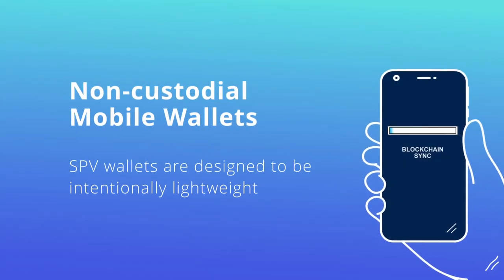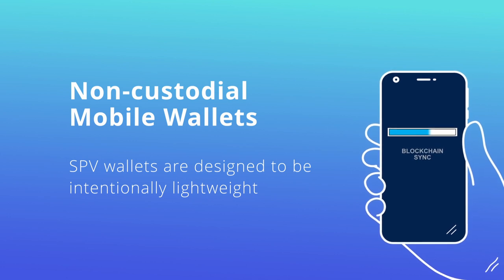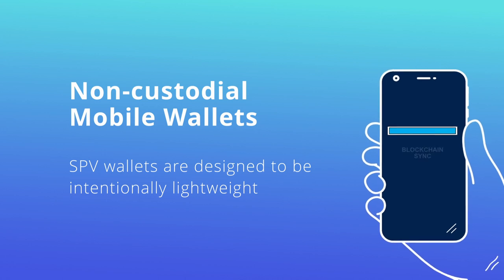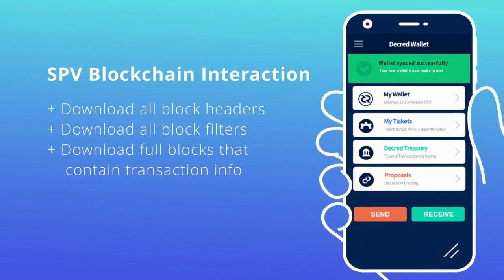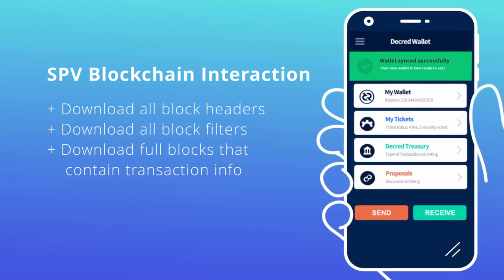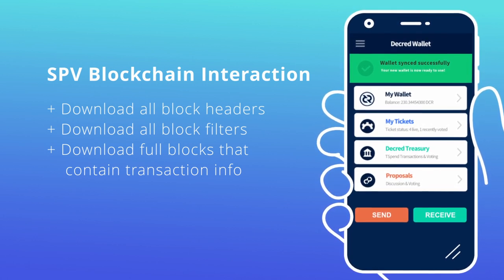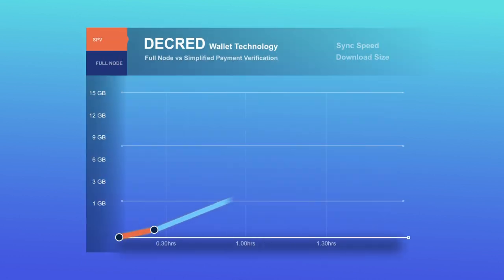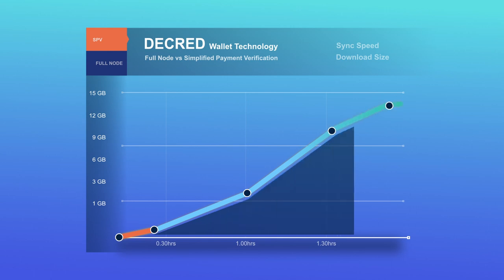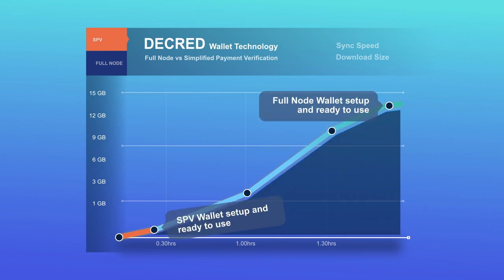If you're looking for a non-custodial mobile wallet, the ideal solution is one that uses an SPV model. SPV wallets are designed to be intentionally lightweight as they interact with the blockchain by only fetching and downloading the data that is absolutely necessary. This includes block headers, block filters, and the full blocks that contain transaction information directly associated with your wallet. This reduces the setup and sync time considerably — from hours to minutes. In Decred's case, the required storage space for a fully validating node is approximately 12 gigabytes, whilst its SPV counterpart is approximately 0.2 gigabytes.